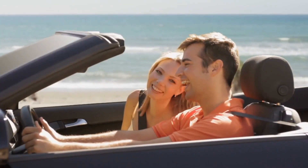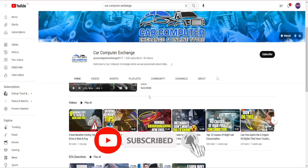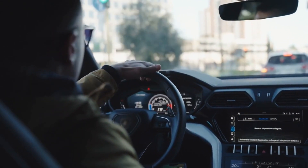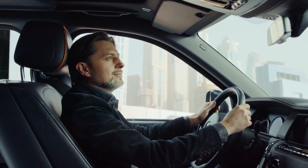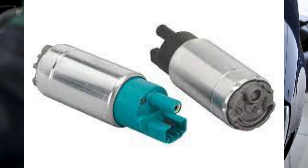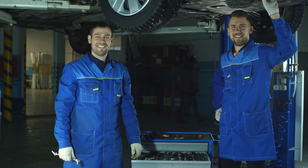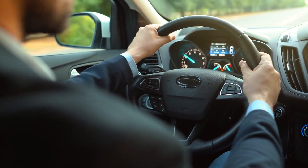Hey there, speed demons and gearheads! Welcome back to Car Computer Exchange, the ultimate pit stop for all things automotive. Today, we're not just talking about cars — we're uncovering the secrets lurking beneath your hood. The hidden gremlins robbing your ride of its well-deserved power. From air filters playing hide-and-seek with airflow to fuel pumps running a marathon in slow motion, we've got the keys to unlocking what's holding your vehicle back. It's time to shift into high gear and get those ponies back under the hood.